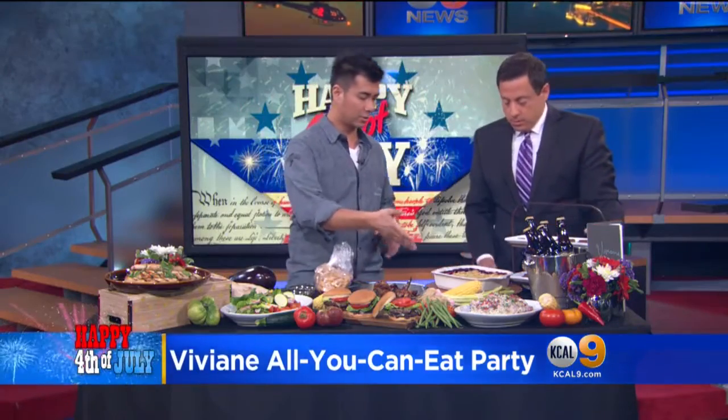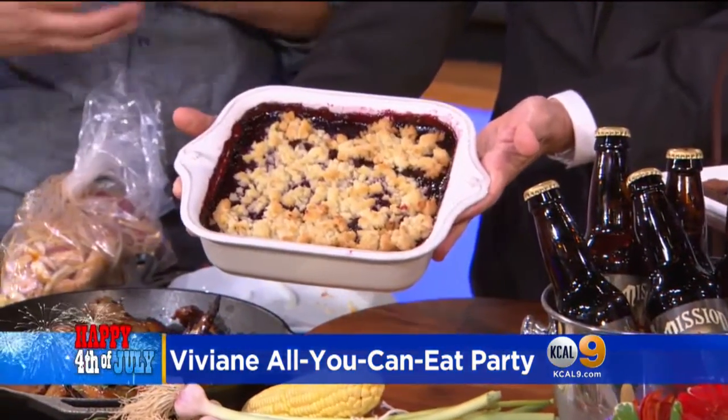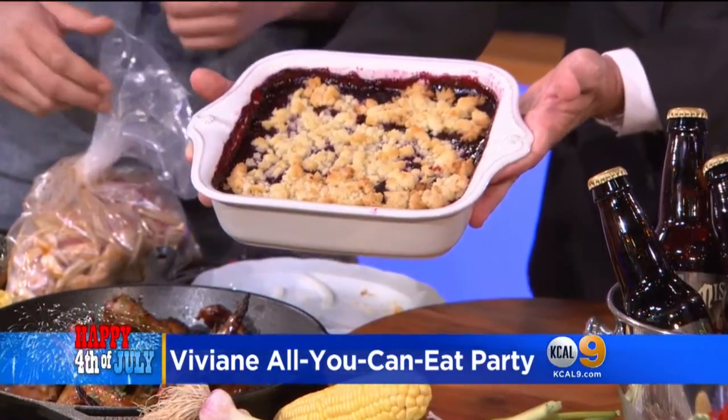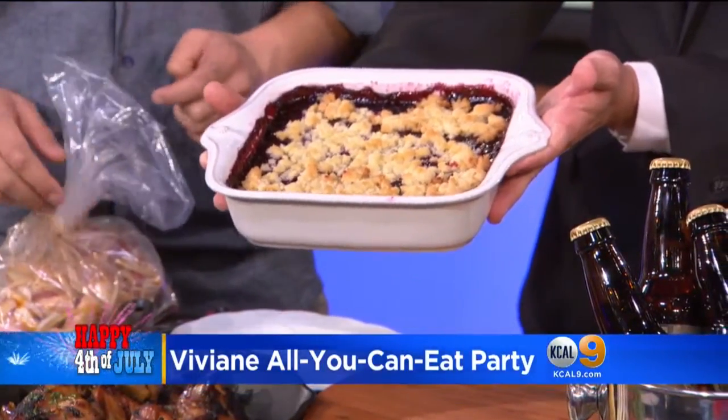We have potato salad. And of course we can't forget dessert. We're going to have a beautiful blueberry cobbler. Blueberries are incredibly delicious right now — we're right in the season for it, so it's the perfect fruit to use. Cherries are great this time of year too. If you want to do a cherry cobbler, that's amazing.